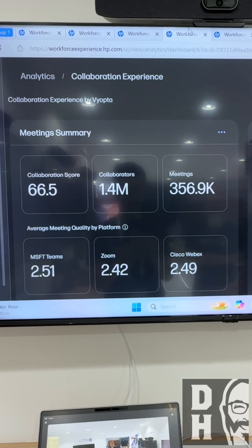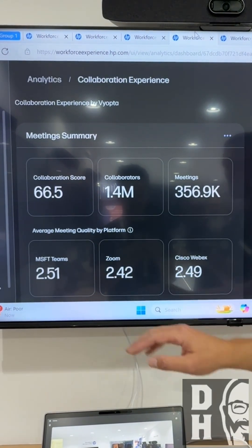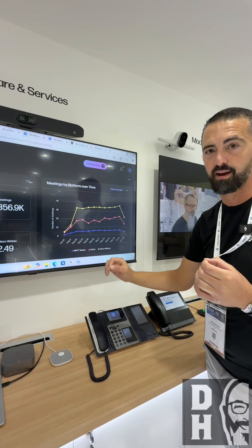On the collaboration experience itself, you can see how many meetings have been held, but also the average meeting quality per platform. And you can see we don't only do Microsoft Teams or Zoom — we can do Cisco Webex meetings. You can see everything in there.